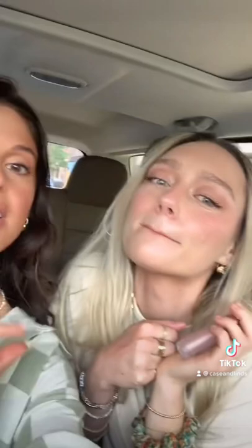It's literally so freaking cute. It's so good. It's the Lawless Forget the Filler in the color Glazed, but also all their shades are really cute. All of them are cute. But this one is like a champagne-y, it has like a little bit of glitter in it.